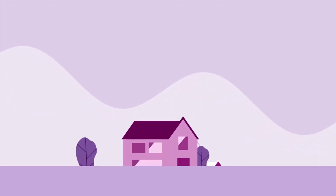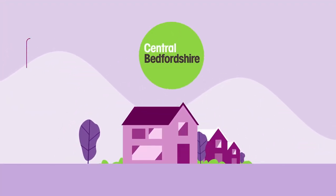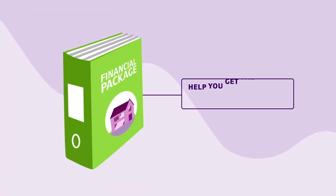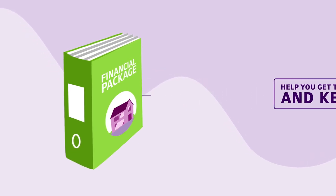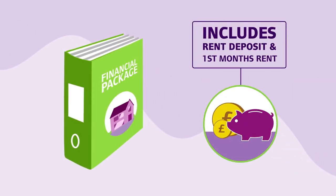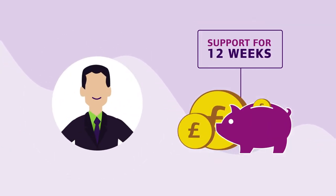When a suitable property has been found, the Let's Rent team will offer you a tenancy support and financial package that's right for you. The aim of the package is to help you get the tenancy and keep it. This may include payment of the rent deposit and first month's rent. You will also be given support for the first 12 weeks to help you stay on top of your finances and be a good tenant.